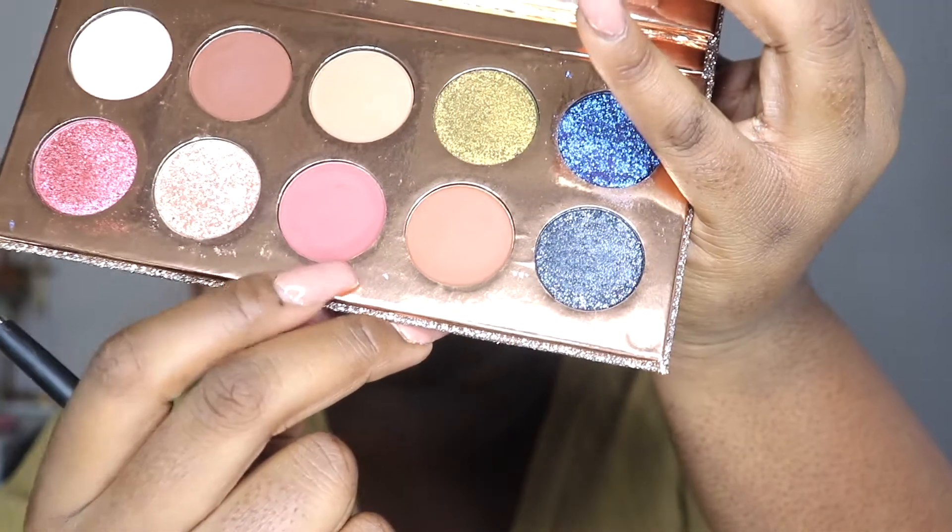Now I'm going to go into the Francation Palette and go in with the shade Girl By, which is this shade right over here, and apply that into the crease using my Morphe M300 brush, focusing that into the crease. It's kind of the same shade — didn't really think that through. I'm going to do it to both eyes. I thought this color would be a little different, but it's basically the same shade.